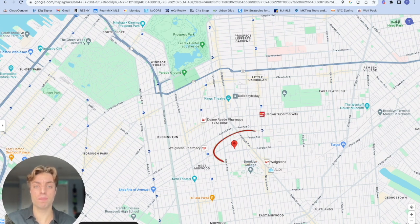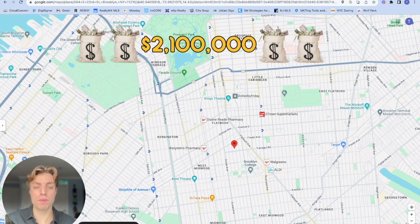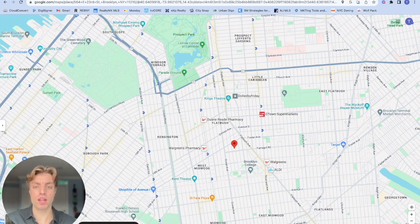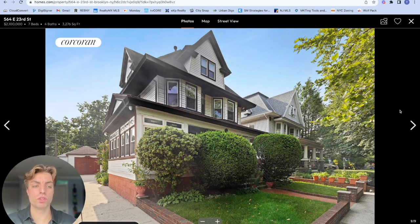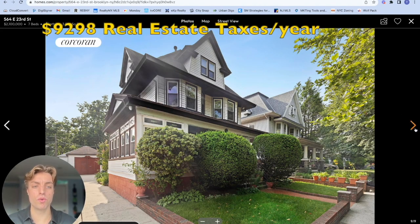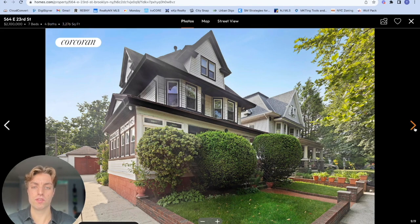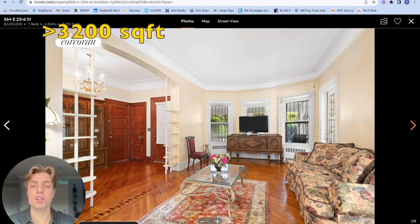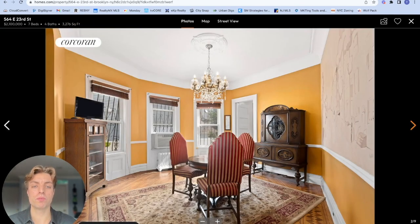Now to our most unique property, and probably most representative of Flatbush: a 2.1 million dollar colonial townhouse right on the edge of Ditmas Park, at the cross streets of Foster Avenue and Farragut Road. This property has annual real estate taxes of nine thousand two hundred and ninety-eight dollars and was built in 1910. It has original details from the turn of the 20th century and over 3,200 square feet of living space.